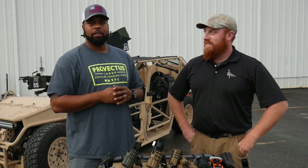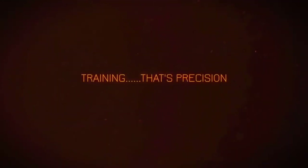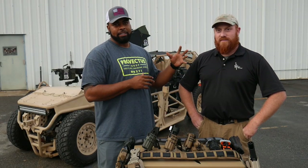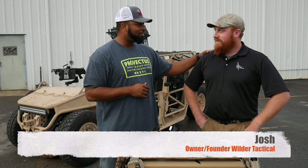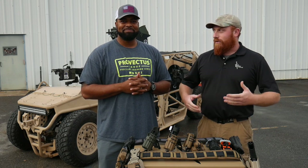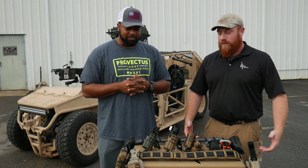Hey guys, Kim with Prevectus Group and today we're at Wilder Tactical in Kings Mountain, North Carolina and I have a special guest with me. I'm here with the president and founder of Wilder Tactical. Josh, introduce yourself. I'm Josh Van Heusen, the founder of Wilder Tactical. We're here today to just go over a bunch of the new gear and the products and how it's used and what we have.